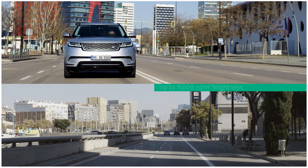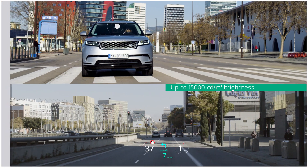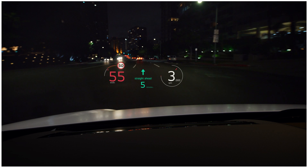An external sensor adjusts brightness, so we can always see the projection, rain or shine, day or night. The right information is now exactly where we need it.